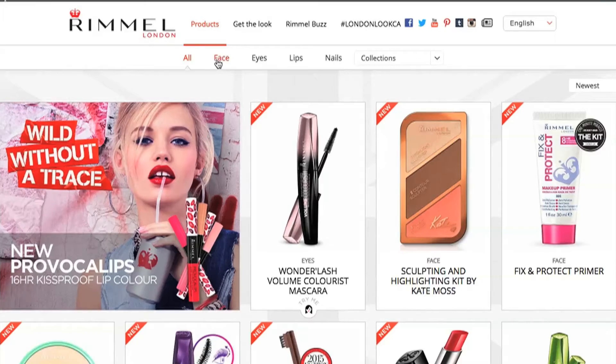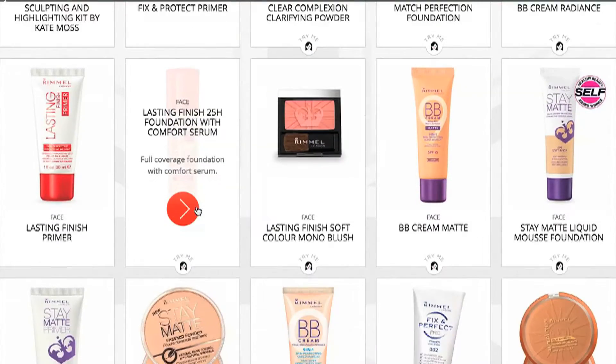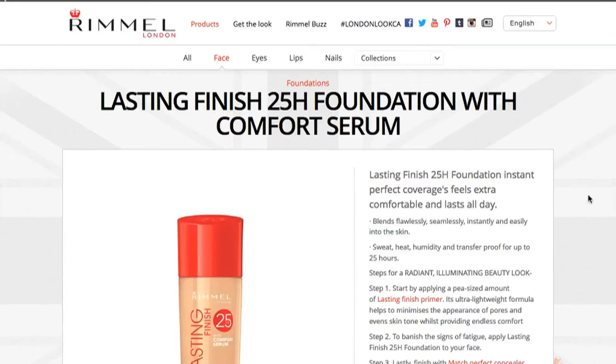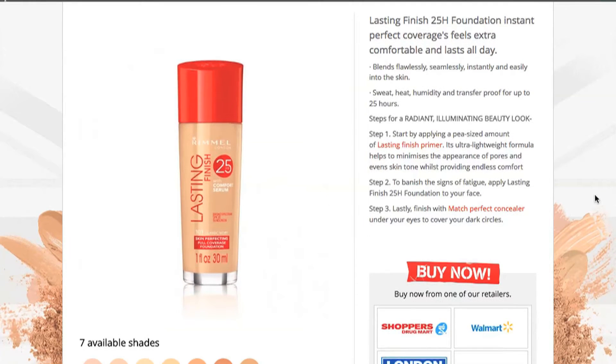If we take a look at the Rimmel website, it says: Lasting Finish 25 Hour Foundation gives perfect coverage, feels extra comfortable and lasts all day, blends flawlessly and seamlessly, instantly and easily into the skin. Sweat, heat, humidity, and transfer-proof for 25 hours. Step 1: Start by applying a pea-sized amount of Lasting Finish Primer. Ha, that's so funny — use their primer, of course.